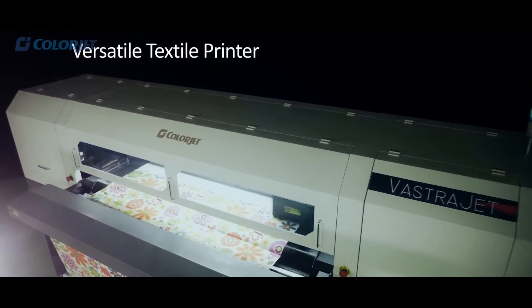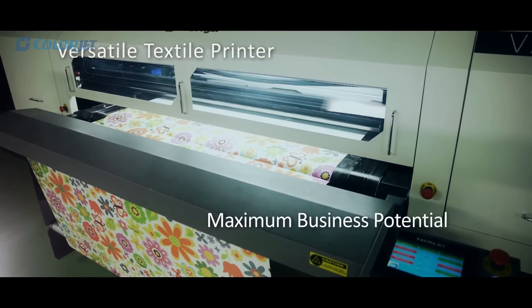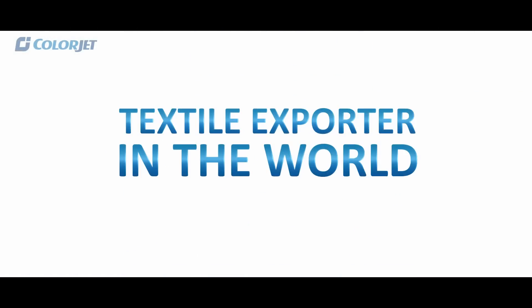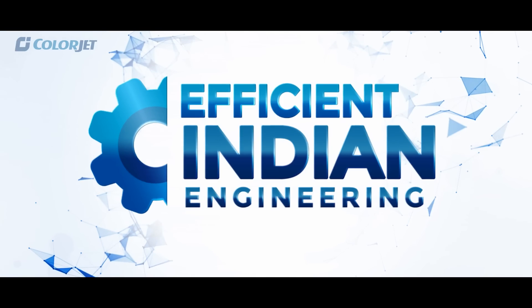Thus making Vastra Jet not just a versatile textile printer, but a printer with maximum business potential — coming from the second largest textile exporter in the world, that is India. This is efficient Indian engineering.